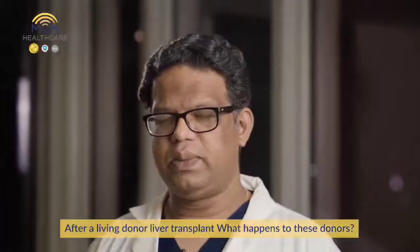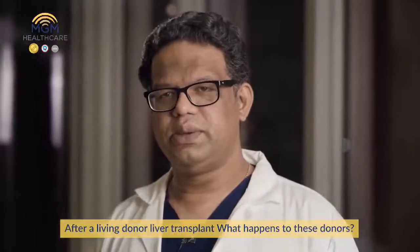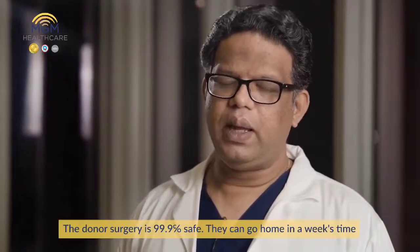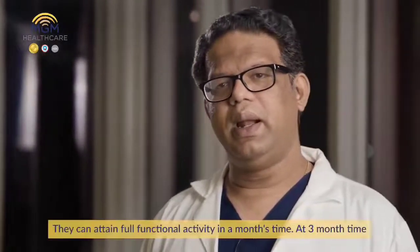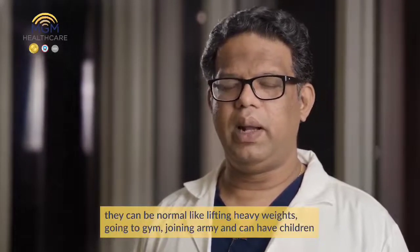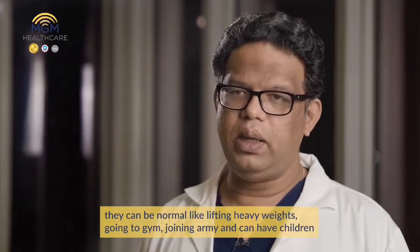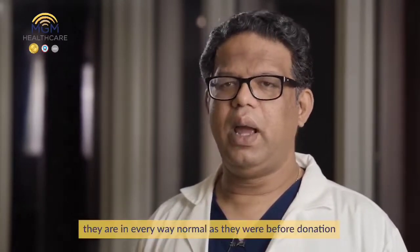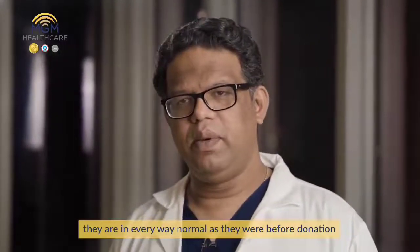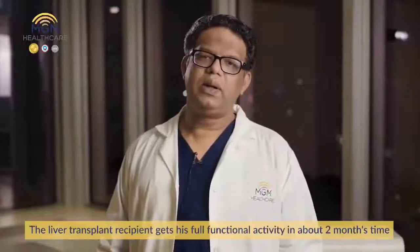After a living donor liver transplant, what happens to these donors? The donor surgery is 99.9% safe. They can go home in a week's time and attain full functional activity within a month's time. At three months, they can be completely normal — lifting heavy weights, going to the gym, joining the army, and even having children. They are in every way normal as they were before donation. The liver transplant recipient also regains full functional activity in about two months time.